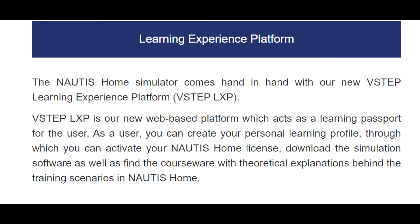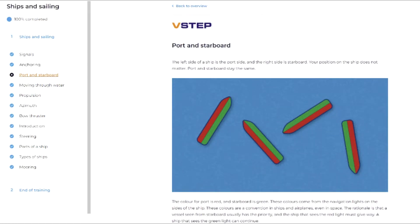The Nottis Home simulator comes hand-in-hand with our new V-Step Learning Experience Platform, V-Step LXP. V-Step LXP is our new web-based platform which acts as a learning passport for the user. As a user, you can create your personal learning profile through which you can activate your Nottis Home license, download the simulation software, as well as find the courseware and theoretical explanations behind the training scenarios in Nottis Home.